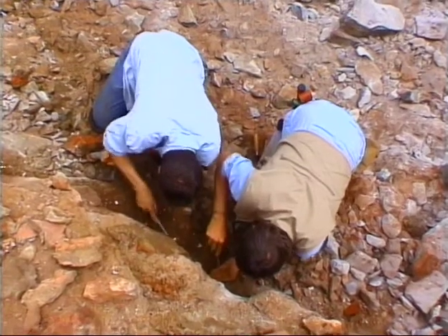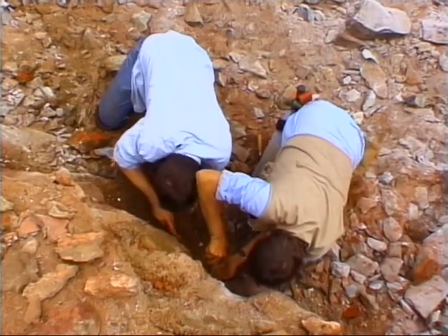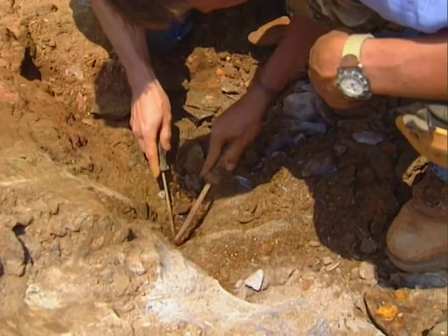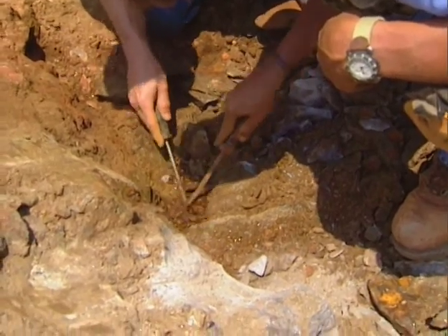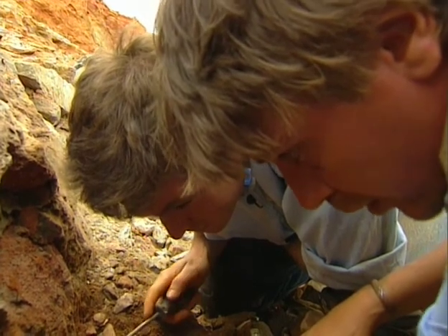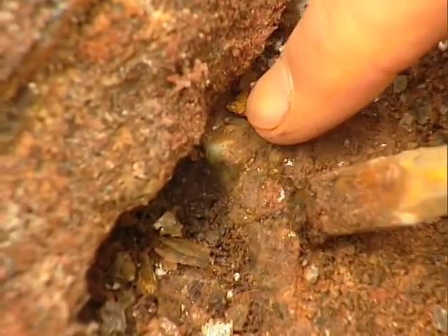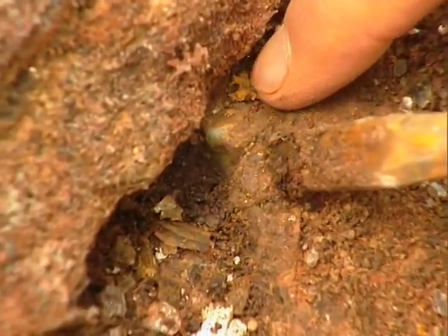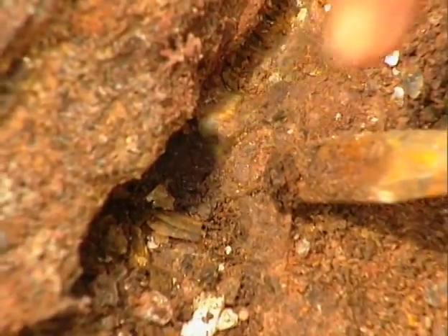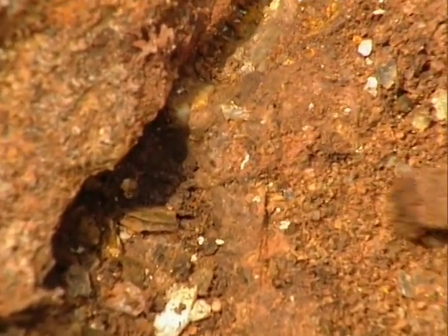Then Jamie sees something. "That's good-looking material there." I see it too — a spot of creamy green stone. Emerald green. "Yes sir, that's the emerald right there. It's real dirty because it's coated in clay — but it's emerald." The emerald is covered with mud and dirt; I would have totally missed it. But Jamie's experienced eye picked it right out.